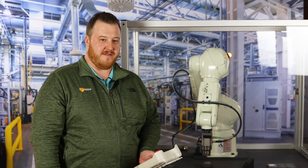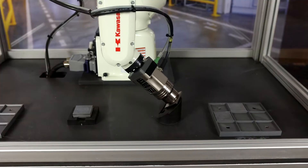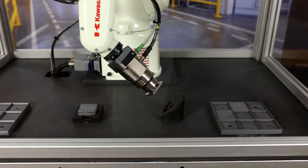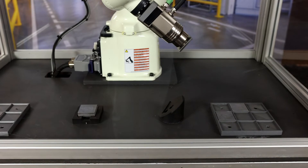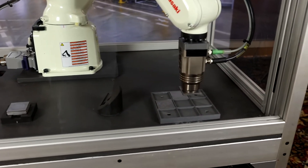Now as you can see behind me, I have the robot started up. I have it running at a very slow speed so you can see the different aspects of the application. It is re-gripping the part to correctly orientate it before it places it in a grid behind me in a palletizing application.